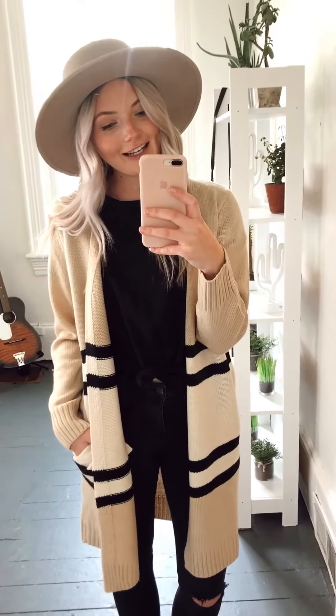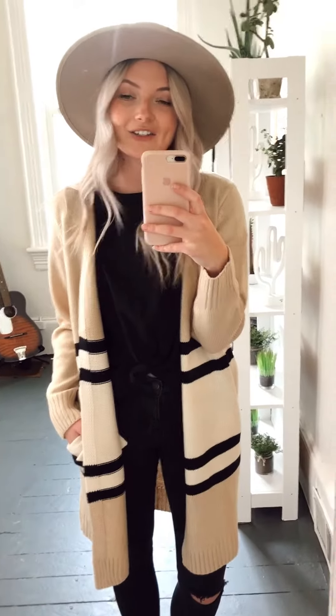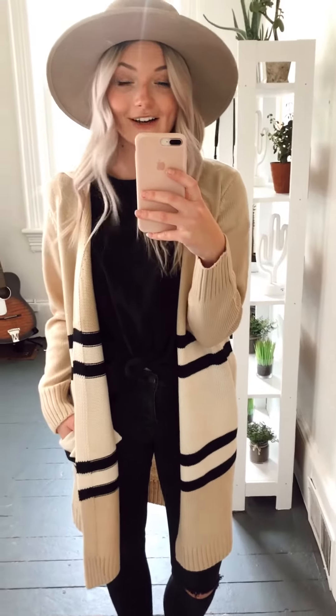This is the Amelia taupe cardigan and I am so excited that it's finally cardigan weather. They're so easy to style, just throw on a basic tee and you're good to go.